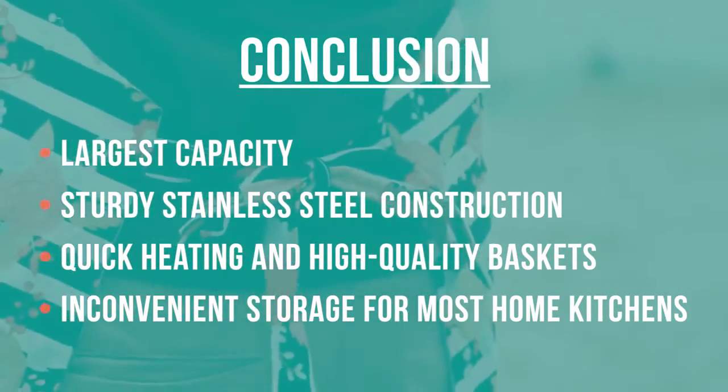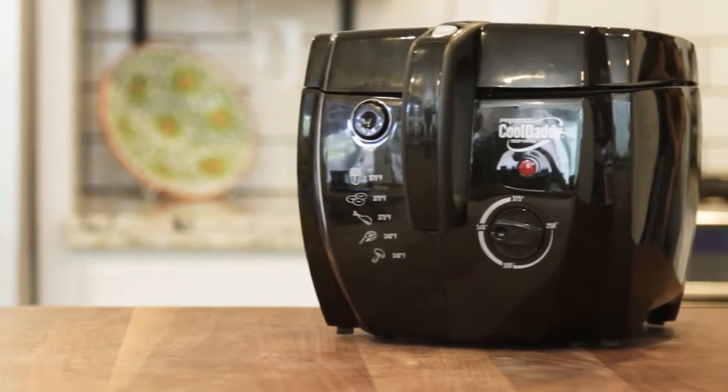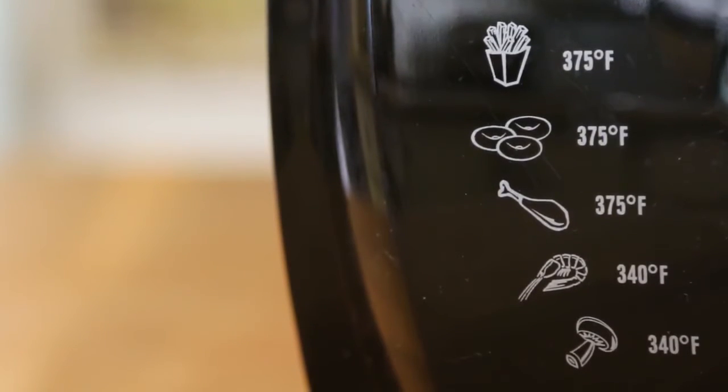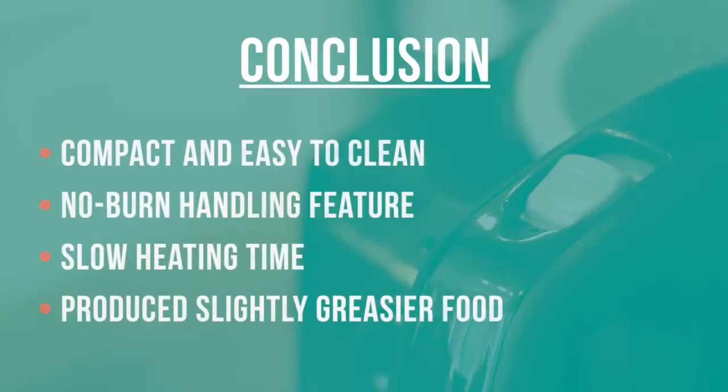Though this Presto is not dishwasher safe, which may be an inconvenience for some, it is super easy to clean — a rarity for most deep fryers. We like that you can move it without burning yourself, which is a unique feature, but we don't like that heating time was slow and never reached optimal temperatures in our tests.